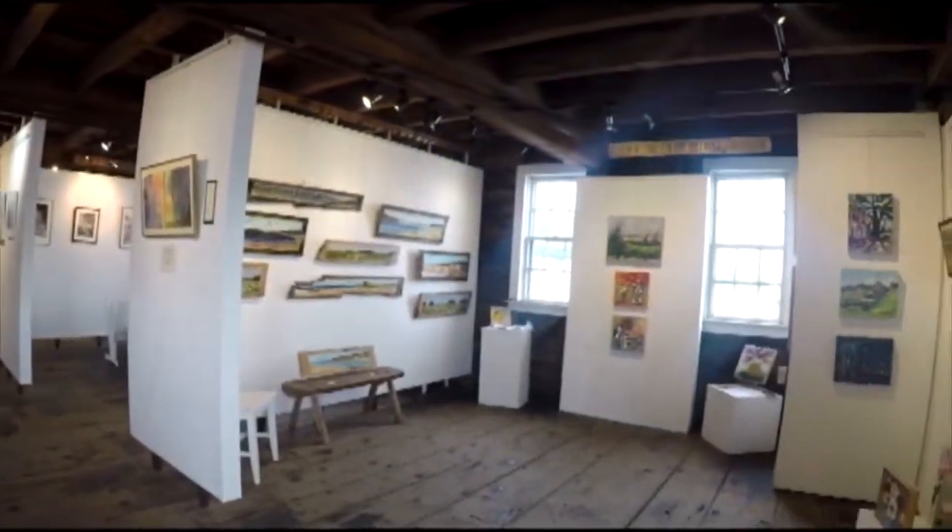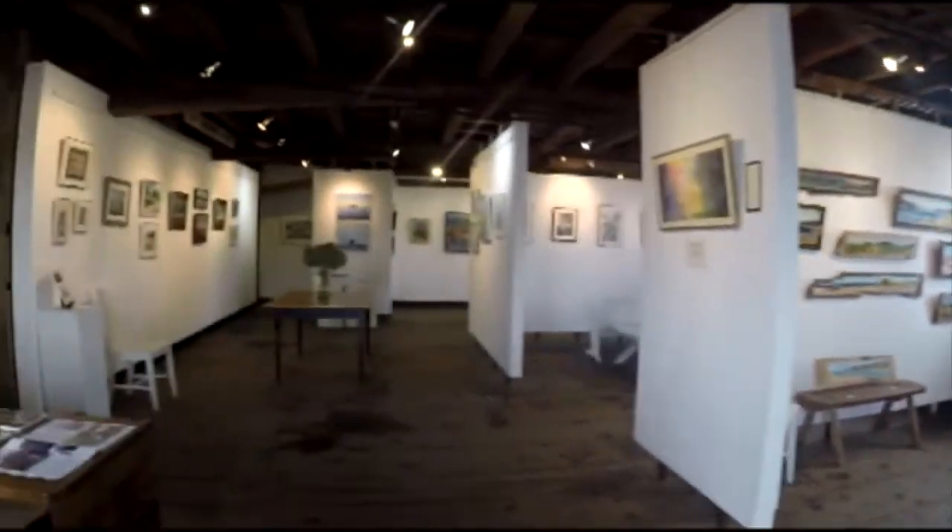Manuel thought this building would be such a good home for the artists that he actually lowered the price from $6,500 to $5,000 so the artists could afford the building, and they have been here ever since.